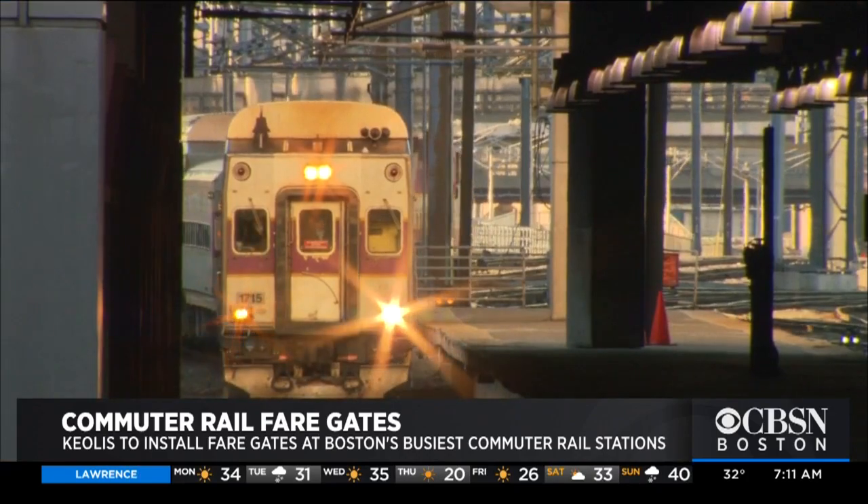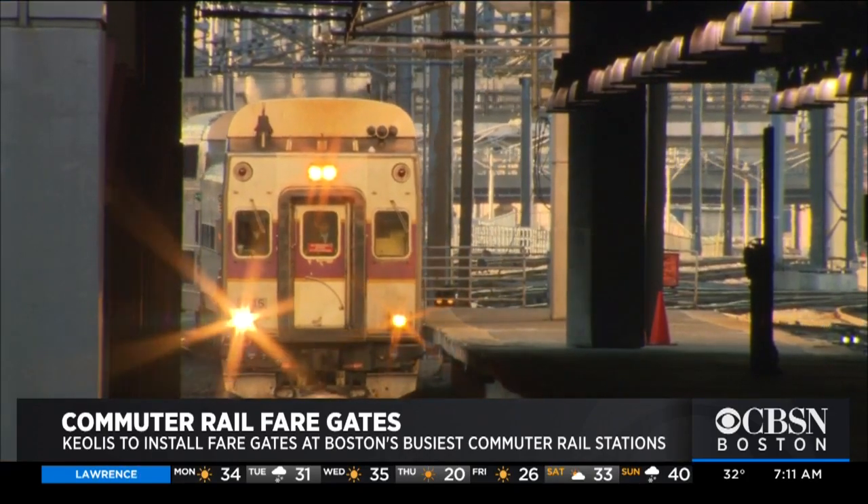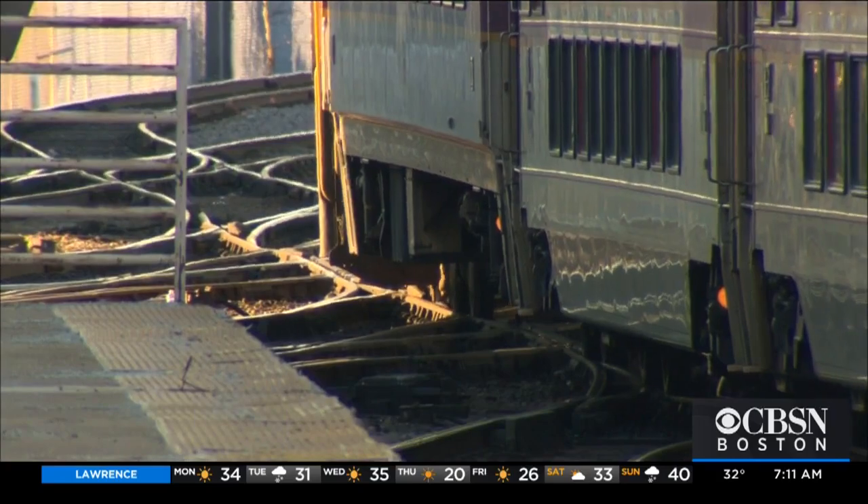The gates will be like the ones at every subway station. Keolis is still deciding where in the stations to put those gates.